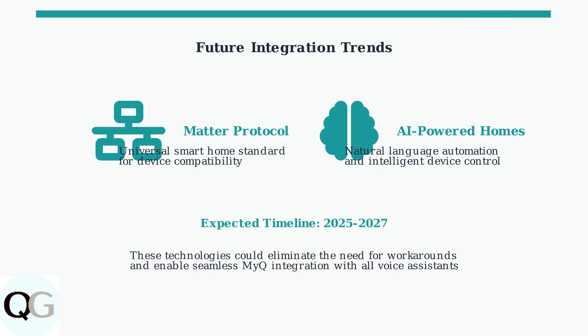Looking ahead, emerging technologies like the Matter protocol and AI-powered smart homes could simplify MyQ integration. The Matter standard aims to create universal compatibility between smart home devices, while AI assistants are becoming more capable of natural language automation.